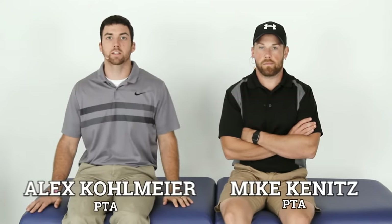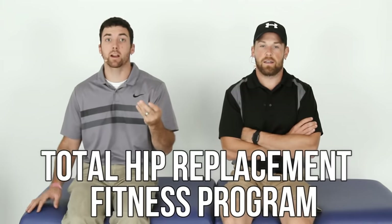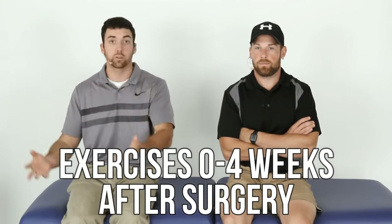Hello everyone. I'm Alex, physical therapist assistant. I'm Mike, physical therapist assistant. And this is the total hip replacement fitness program — exercises zero to four weeks after surgery, so about a month out after surgery.